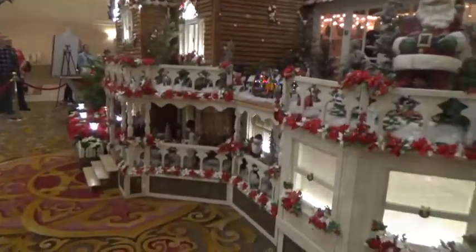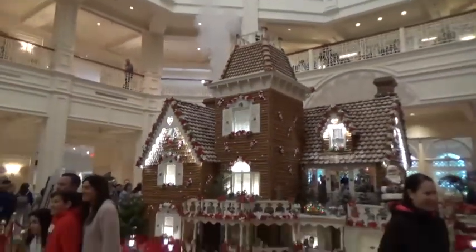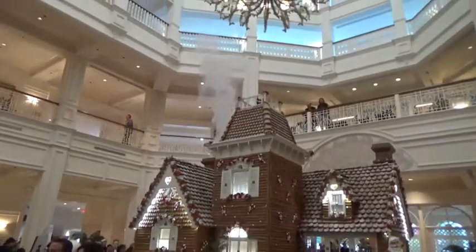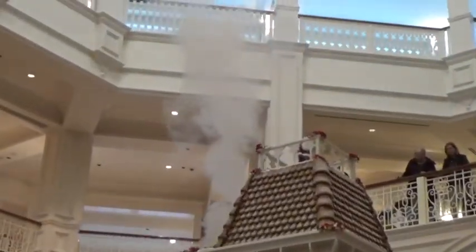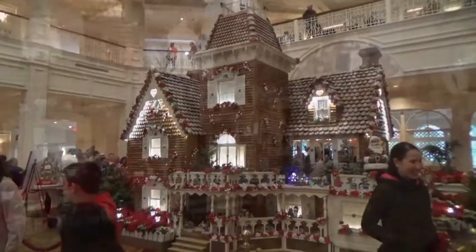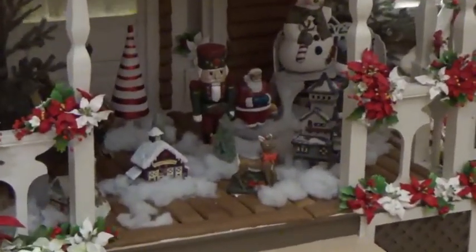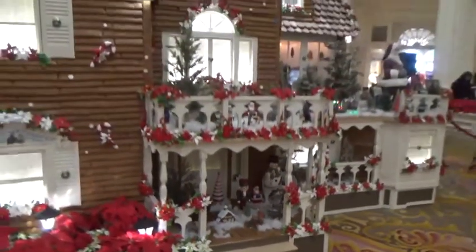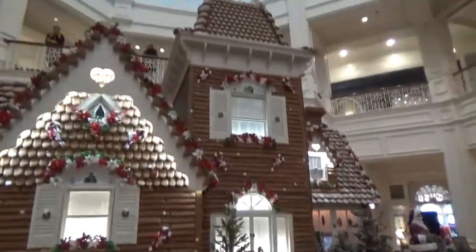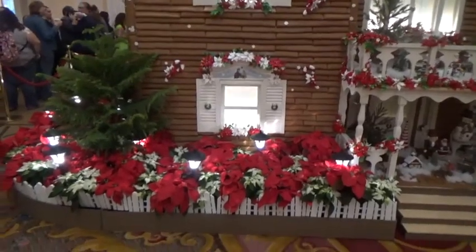This is huge. Look at this. The chimney has got smoke coming out of it. So awesome. There are some little people in front of the walk. Tiny little mice on the window - here is the square footage.